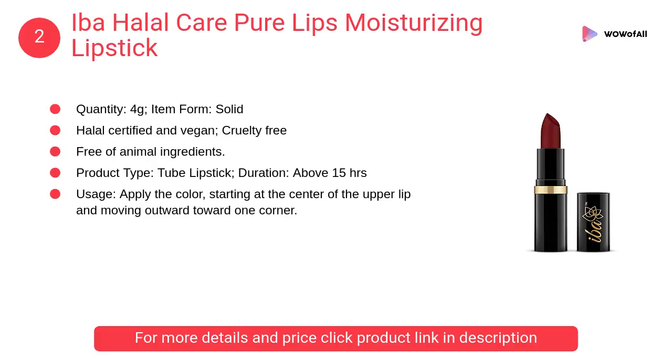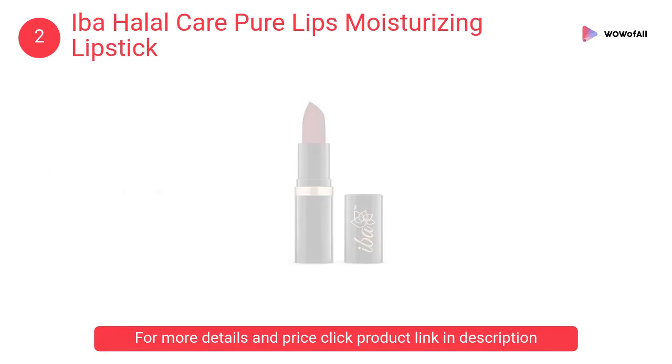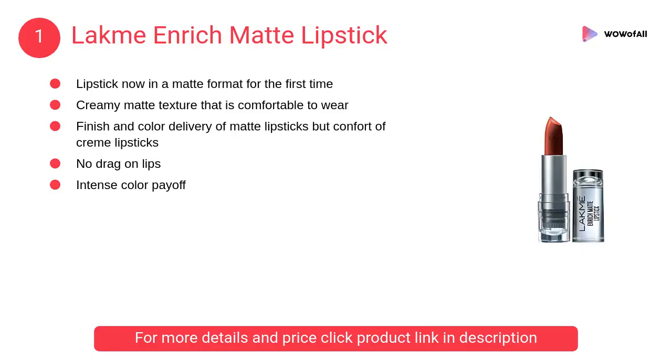At number 2, Eba Halal Care Pure Lips moisturizing lipstick. It is 100% free of pig fat, lanolin, carmine, other animal-based ingredients, and harmful preservatives such as parabens.